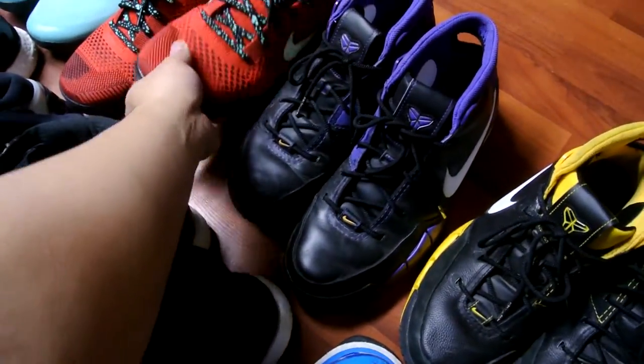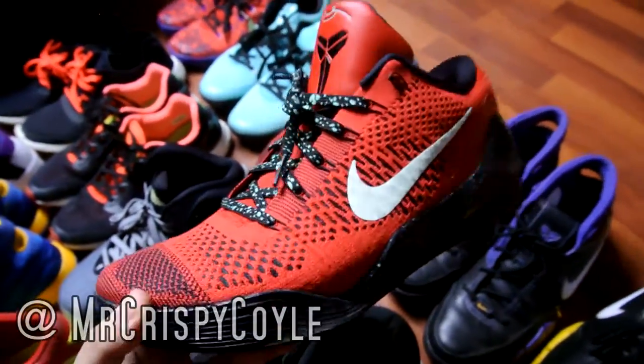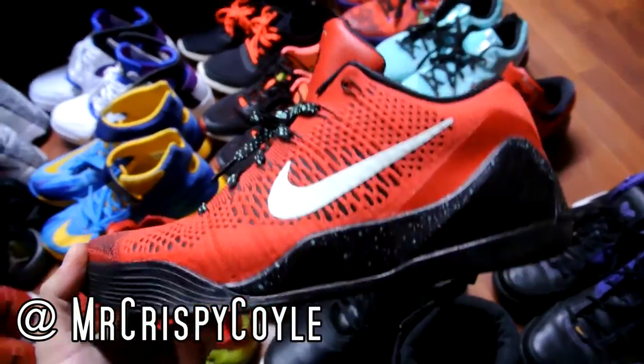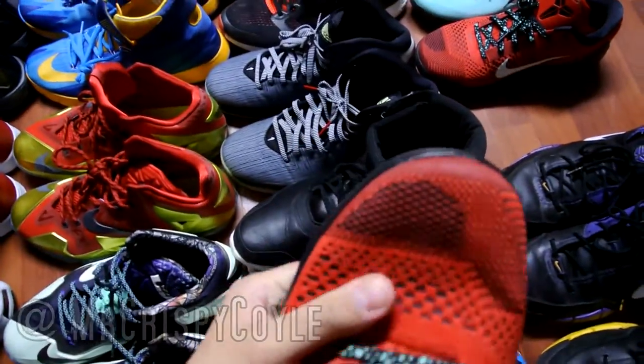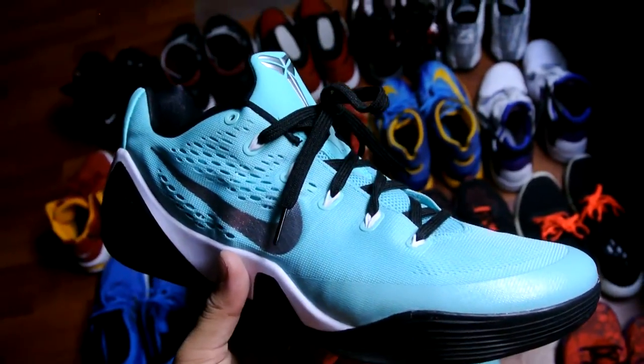Another pickup from a YouTuber — shout out to Mr. Crispy Coil. He sold these to me for US retail since they're hella expensive in Canada. The flat knit upper is getting softer with each wear and will mold more over time.